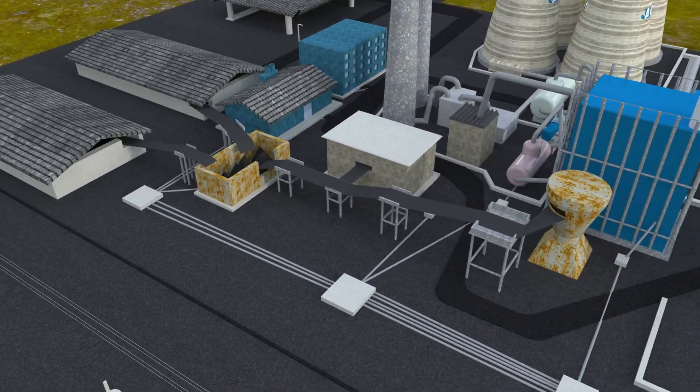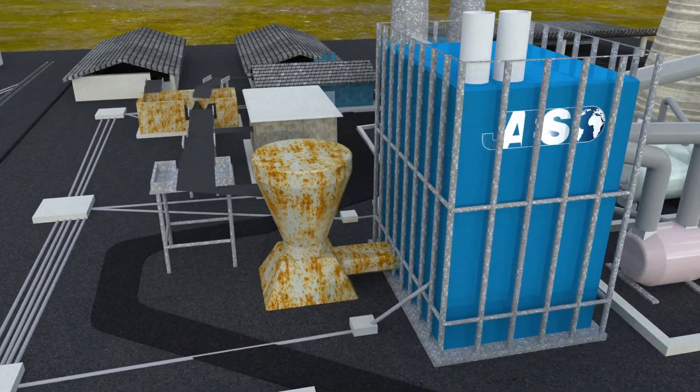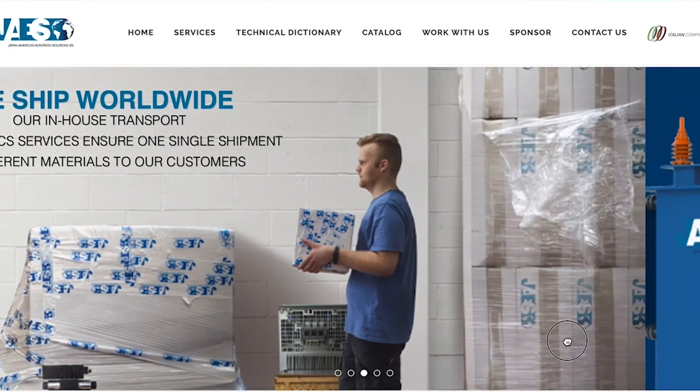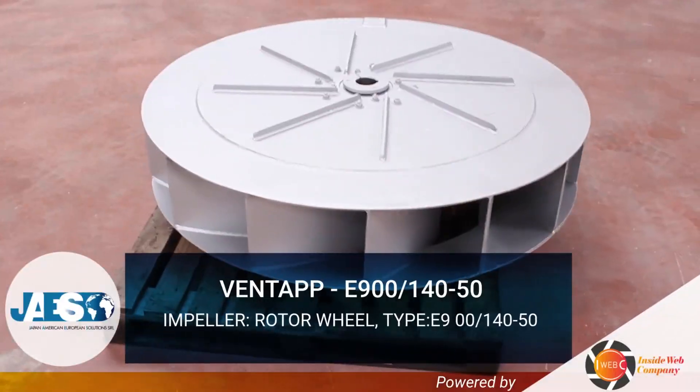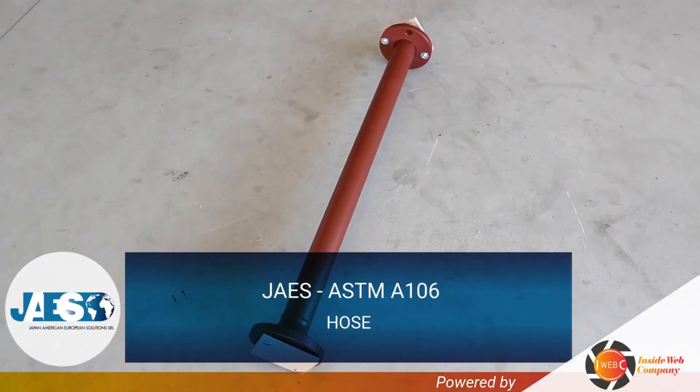In this video, we will see how a coal-fired power plant achieves this objective. JAIS, with more than 10 years of expertise in the industrial supplies sector, has become the reference partner for some of the main companies involved in the production of electrical energy.